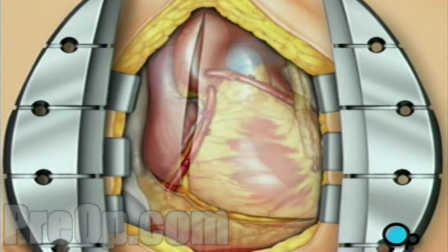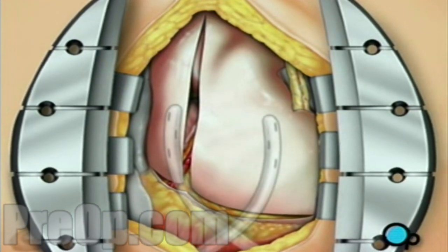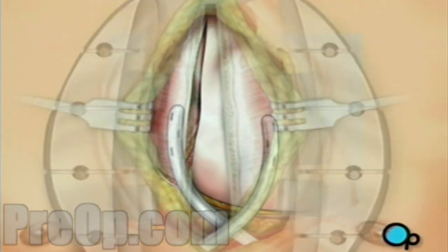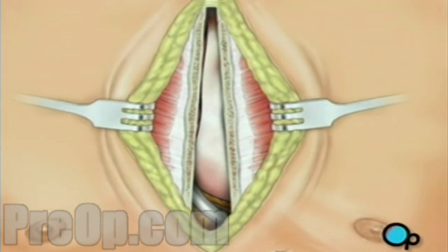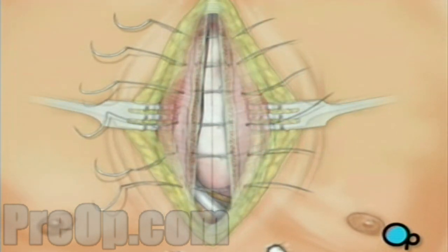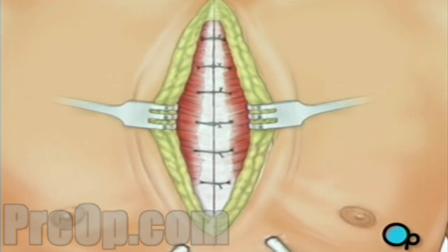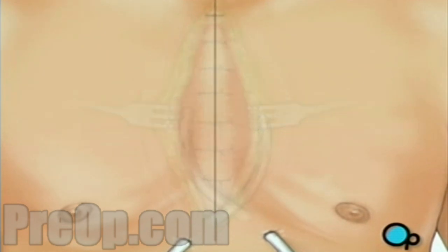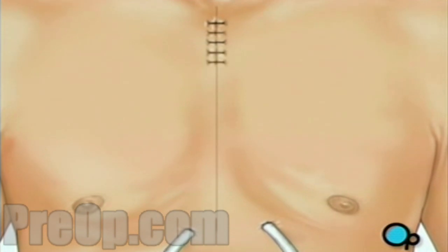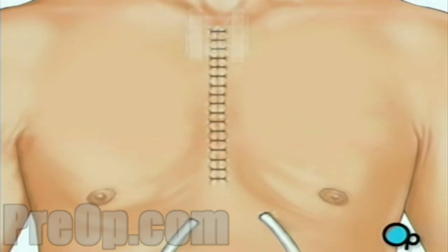The pericardium can now be closed over the heart. Your doctor will position two separate drainage tubes in the chest cavity. These tubes prevent fluid from building up around the heart during the healing process. The breastbone is closed with metal wire and the remaining tissue is closed with sutures. A sterile bandage is applied.